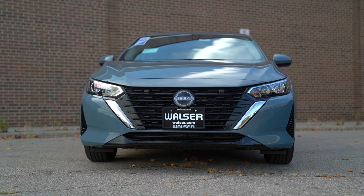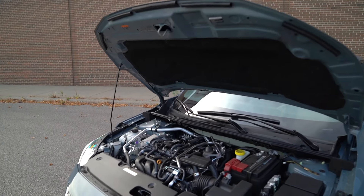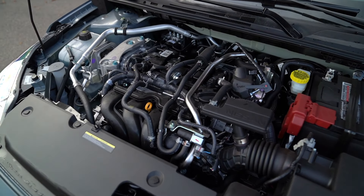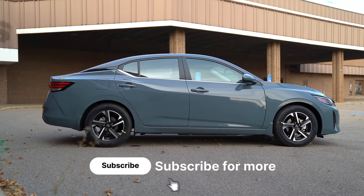The 2025 Nissan Sentra is going to be powered by a two-liter four-cylinder. That's going to give you just shy of 150 horsepower, but the impressive thing is the fuel economy. In the city we're looking at 30 mpg, and then on the highway you're looking at 40 miles to the gallon. That's pretty awesome fuel economy out of this smaller sedan.